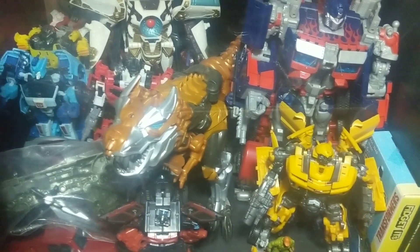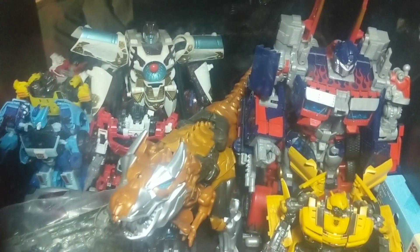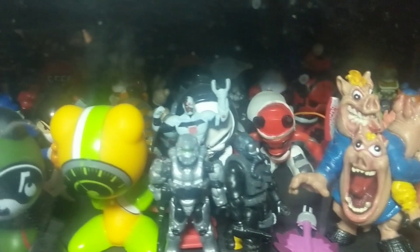A few of my customs that I have in my store. And of course I also have a very large Transformer collection as well. Some vintage M.U.S.C.L.E.S.